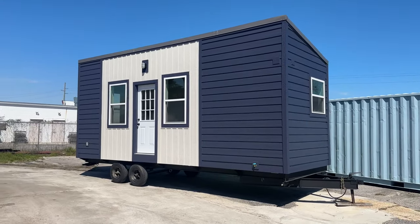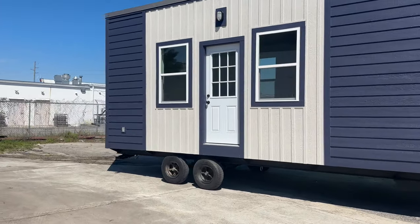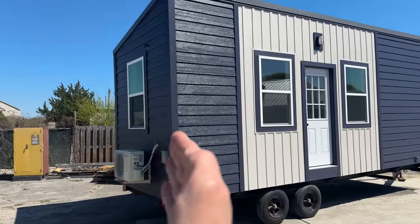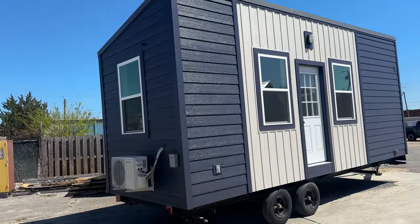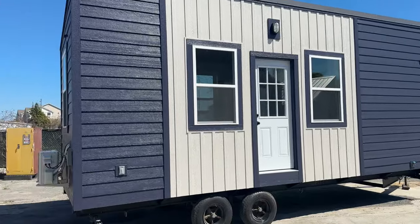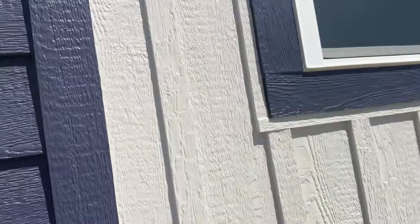This is a 24-foot model tiny house, and we build these in three sizes: 24, 28, and 32 feet. This 24-footer has the same layout as the others — it just has four feet less space on the end. It has a full-size mini split that can easily heat and cool this tiny house in any climate in the continental United States. It has lap siding, and we use the same product here but run it vertical with bats in between.